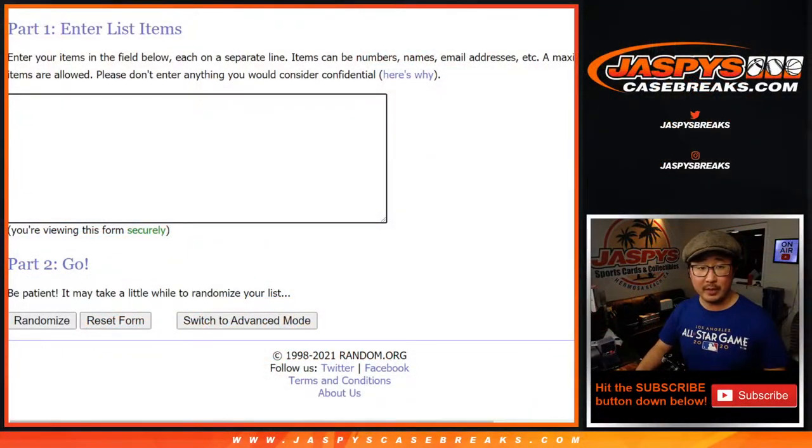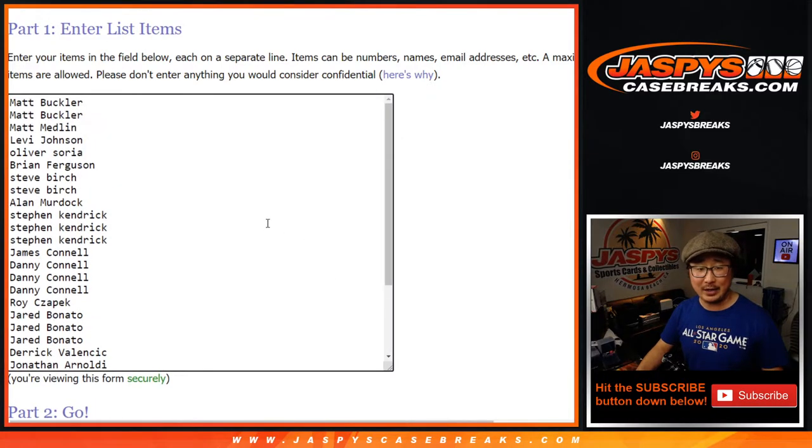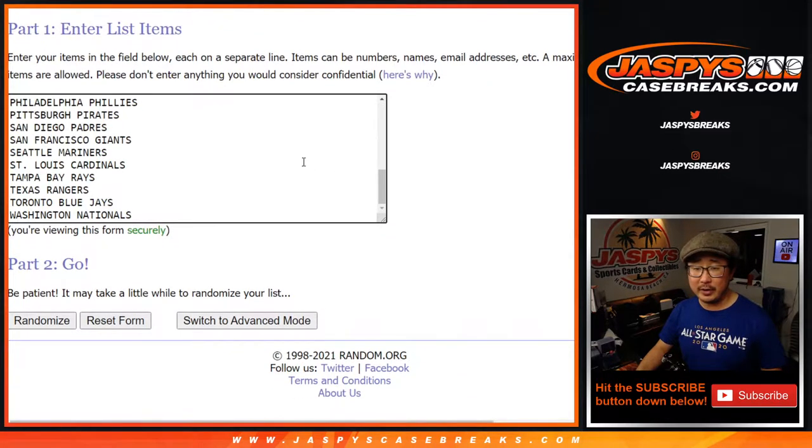For break number four, big thanks to all of these people right here for getting in on the action. Thanks for building that momentum and making this happen. All the teams are in — all 30 are in. Let's roll it.